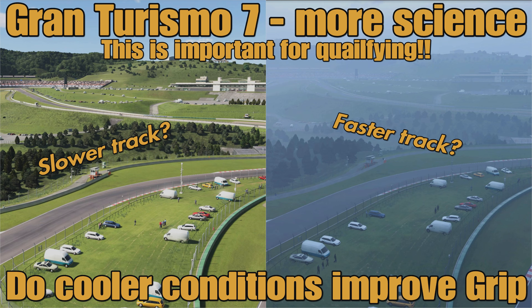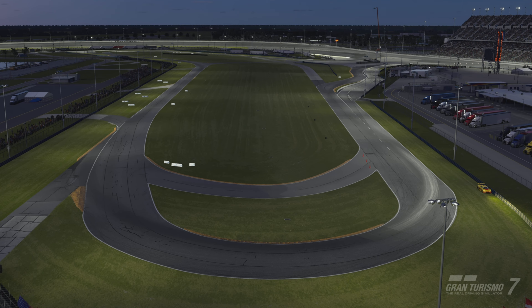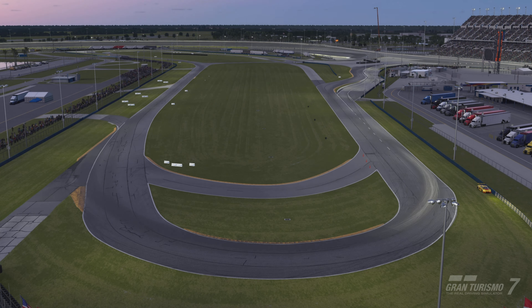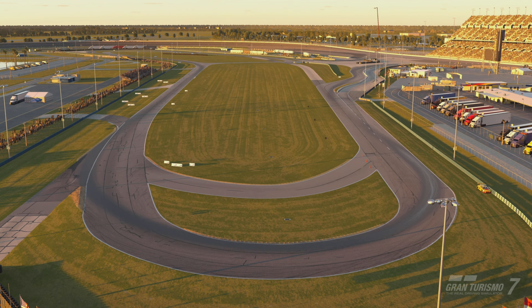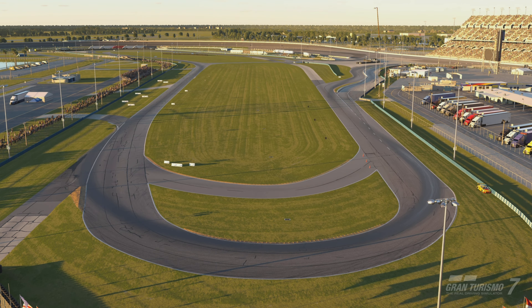Hello everyone, welcome to another video on the channel and a little bit more Gran Turismo 7 science. This one's going to be more of an initial findings video, but we are going to test whether cooler conditions provide more grip on the track. This week's daily race C on GT7 has been Group 3 at Daytona, with a very nice day and night transition — you start in sunset conditions and it goes into nighttime. A few people have been expressing on stream that they think there's a change in grip levels as the race progresses into cooler conditions, and I've had a similar suspicion myself.